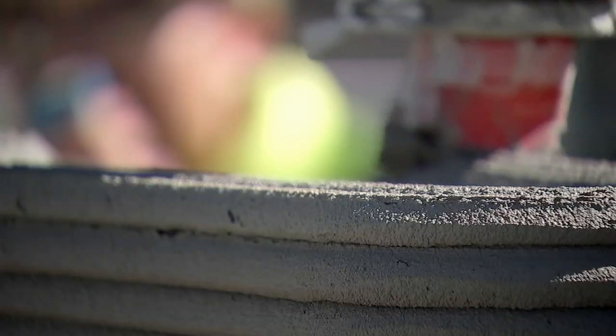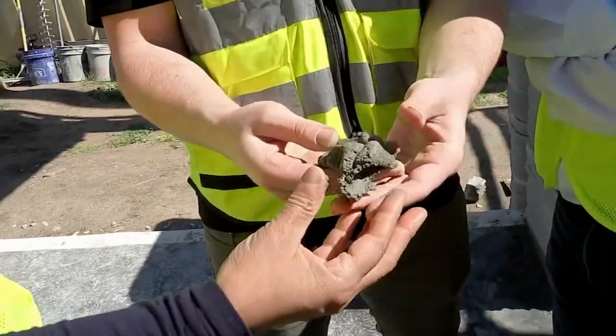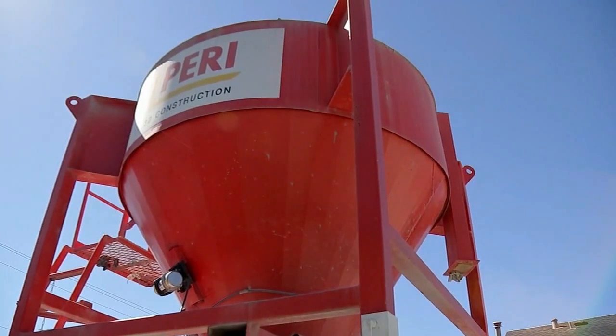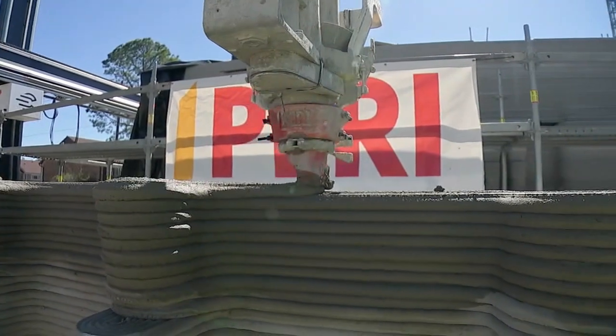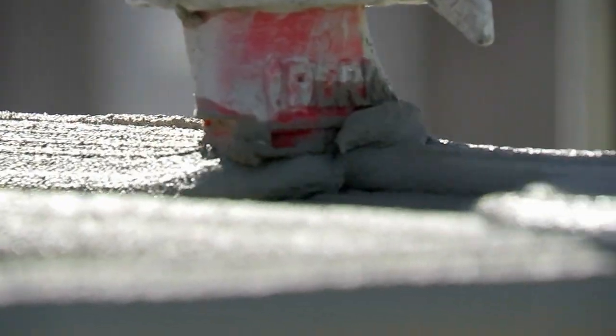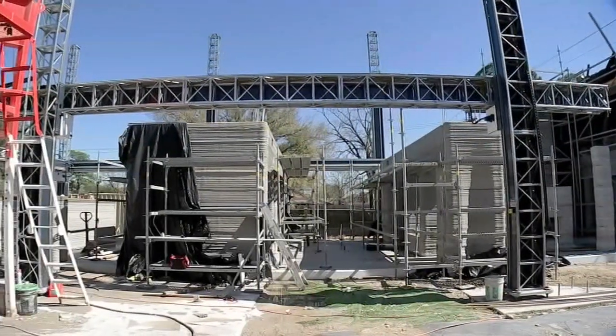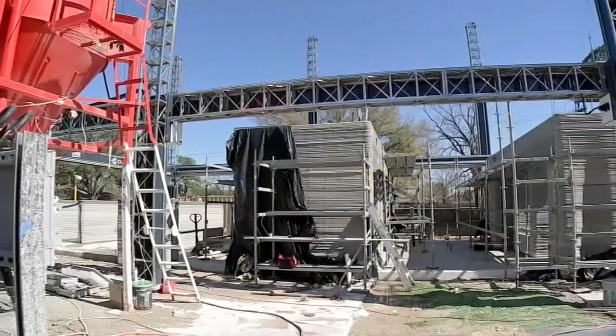This two-story home is being created not with wood or bricks, but with a two-story printing machine that features big funnels that squeeze out cement the way you'd squeeze frosting on a cake. This is the largest in the world and the first two-story house in the U.S. When it's done, this 4,000-square-foot home will represent the next generation in 3D printing technology.